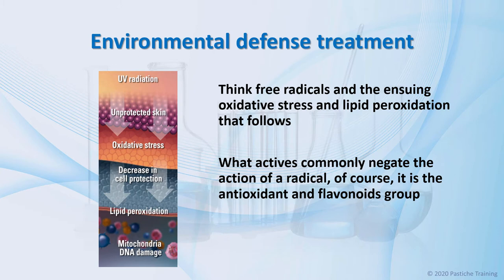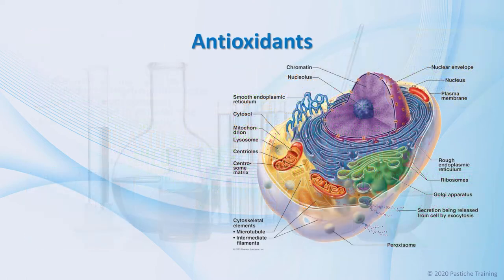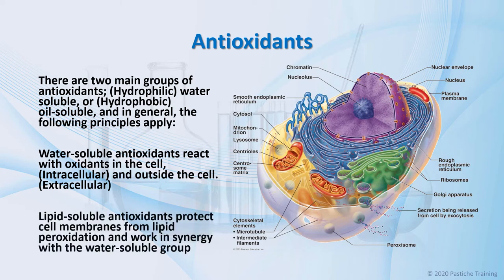What actives commonly negate the action of a free radical? It is the antioxidant and flavonoids group. The relative importance and interactions between different antioxidants is a complex area, with the various metabolites and enzyme systems having synergistic and interdependent effects on one another. The action of one antioxidant may depend on the proper function of other members of the antioxidant system. There are two main groups of antioxidants: water-soluble (hydrophilic) or oil-soluble (hydrophobic). Water-soluble antioxidants react with oxidants in the cell — intracellular — and outside the cell — extracellular — and lipid-soluble antioxidants protect cell membranes from lipid peroxidation and work in synergy with the water-soluble group.